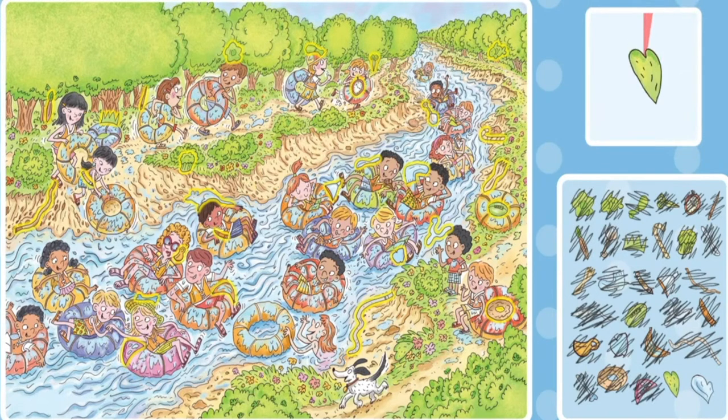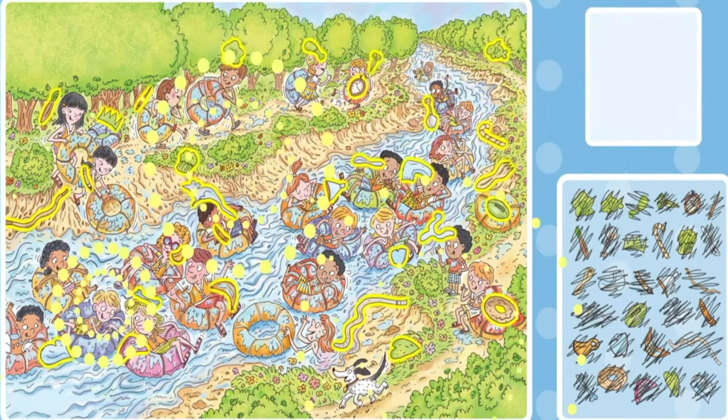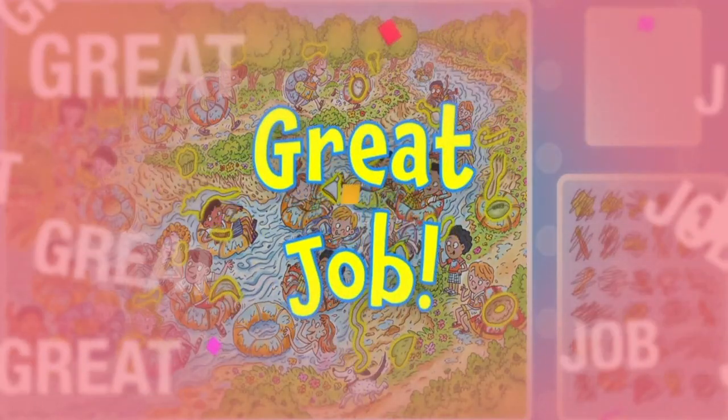Can you find a slice of pizza? Do you see a heart? What about a mitten? Great job!